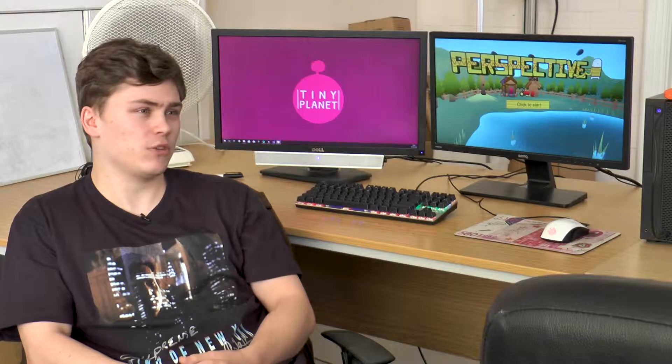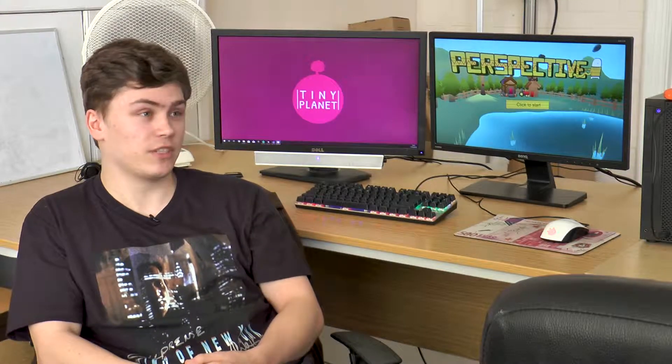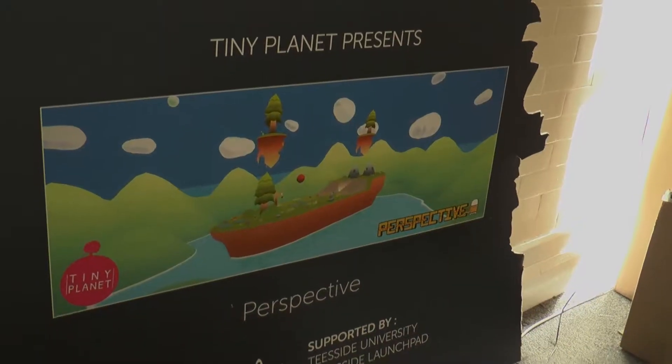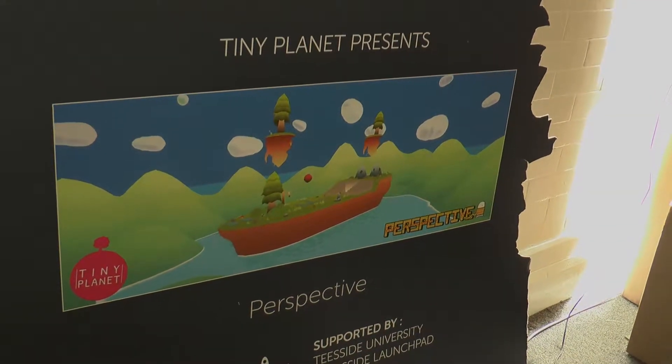Matt came to me and said, 'Do you want to be lead artist for us? I've seen your work and I know you're a pretty good artist.' I said yeah — I knew everyone else, so it was a nice fit. It was really fun and really nice to have something so big for my CV before I start applying for jobs.